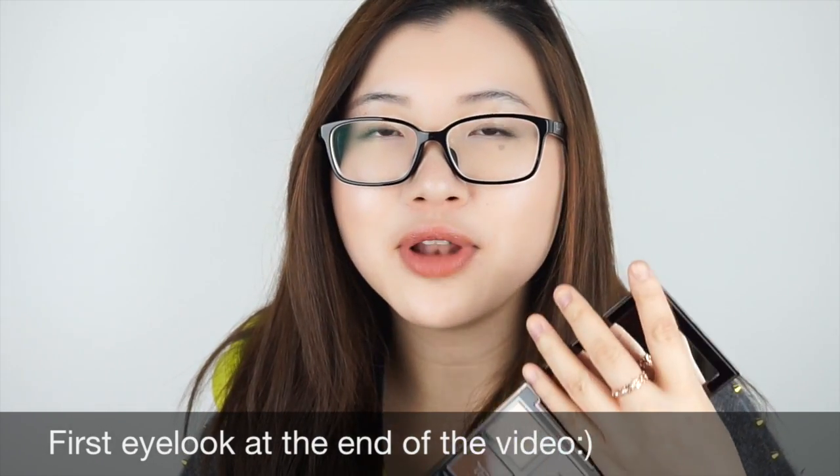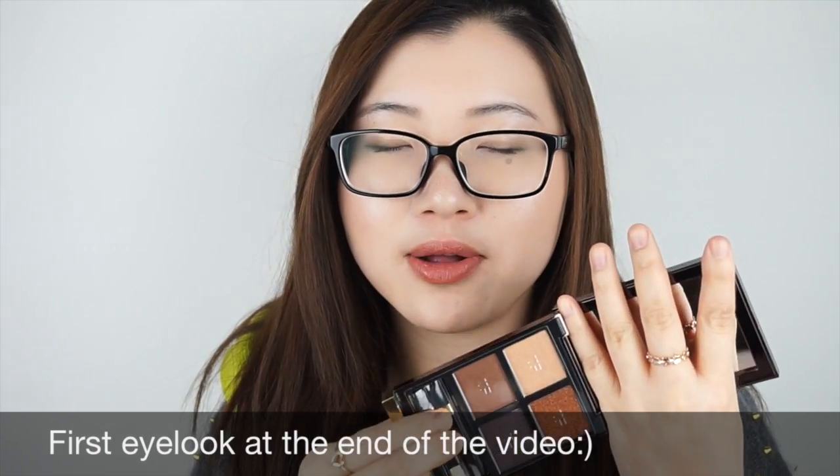I feel like I can use this palette every day — it's not a very loud palette, but you can also create a very dramatic look with it. The packaging is very nice as well.